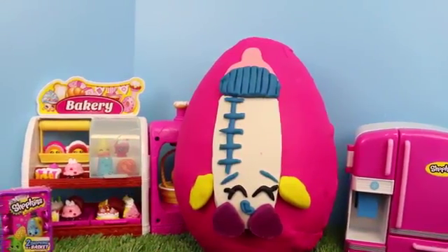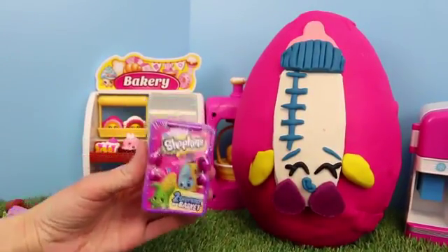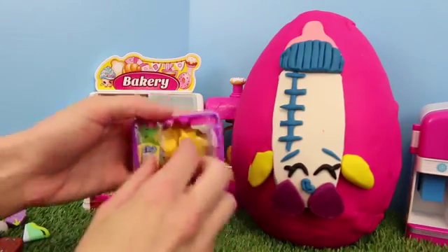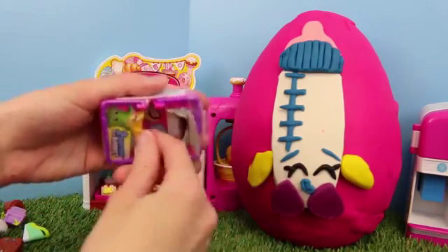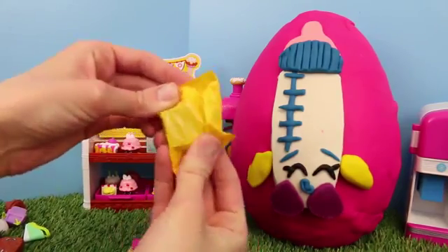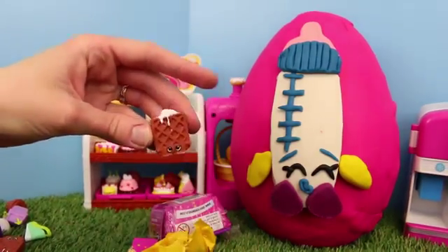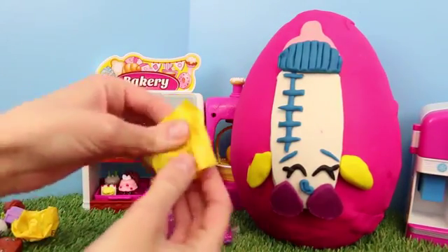That 12-pack was awesome, and we will be opening up our giant Play-Doh egg in a second. But first, let's open up the Shopkins blind basket. I love these little blind baskets, and hopefully we get some more new Season 2 Shopkins. This actually kind of feels like the waffle that we opened up earlier — this is Waffle Sue. So now we have two of them.